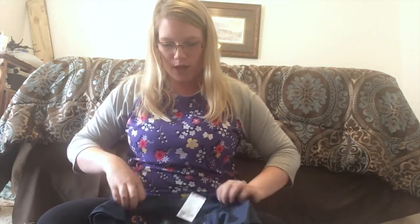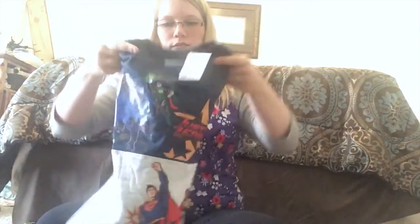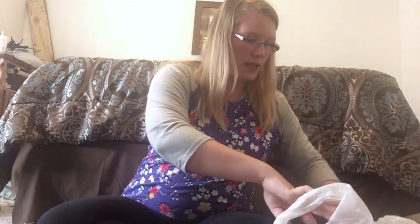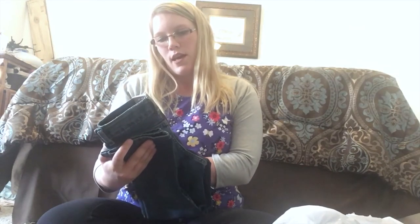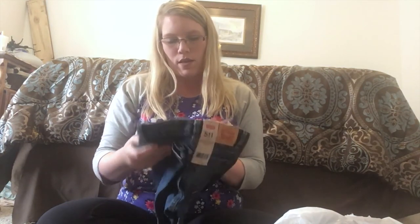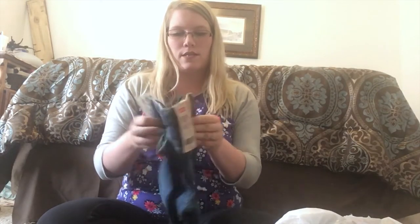This one was from Ross for $4 — it's the Justice League and the stripe kind of goes all the way around to the back. I picked that out for him because I knew he would like it. The pants I got were from Ross — these are Levi's Slim Fit and they were normally $40 on the tag and I got them for $13.